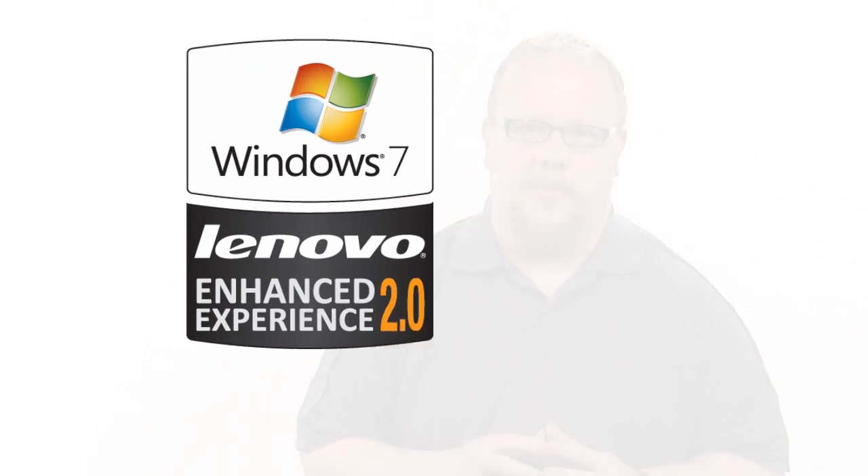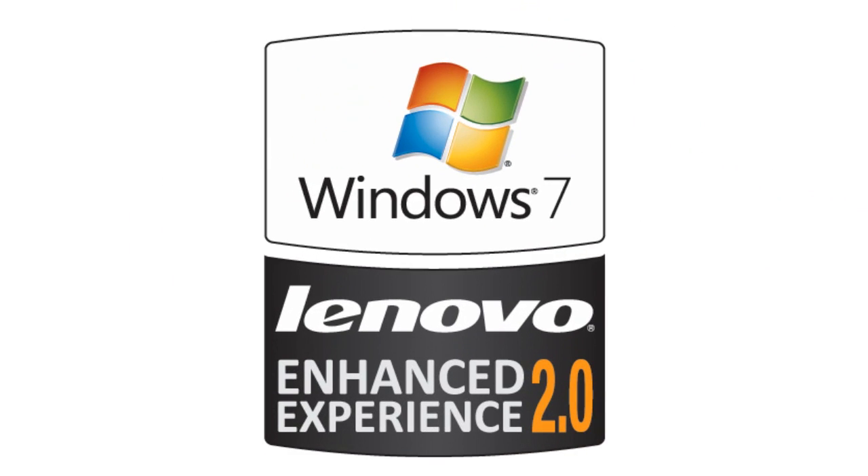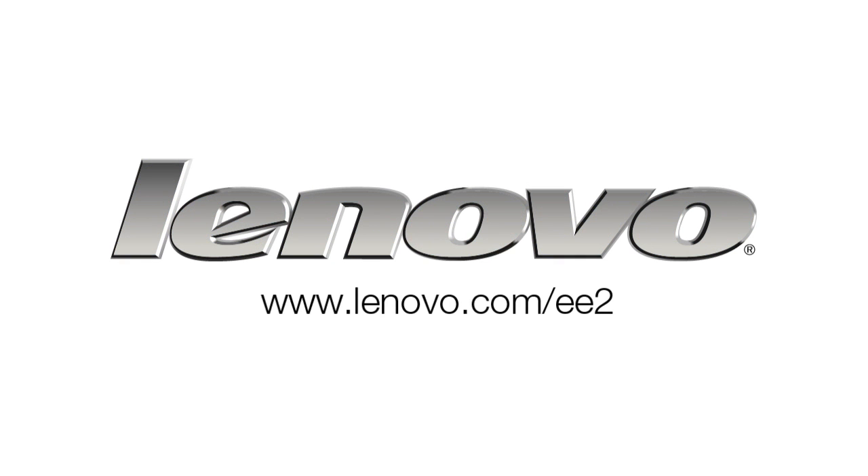These features combine with quick startup and shutdown times to create a strong product portfolio to meet the needs of a wide variety of users. Enhanced Experience 2.0 systems from Lenovo help you to make the most of the Windows 7 operating system. A PC with the Enhanced Experience 2.0 badge means that you can be confident that it has all you need, not just to run Windows 7, but to enhance it as well. For more information, please visit www.lenovo.com/ee2.